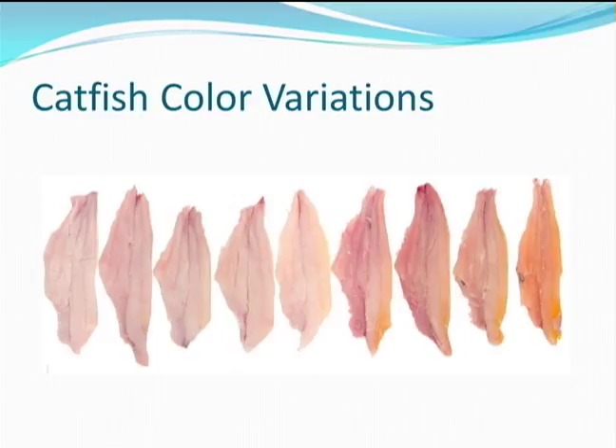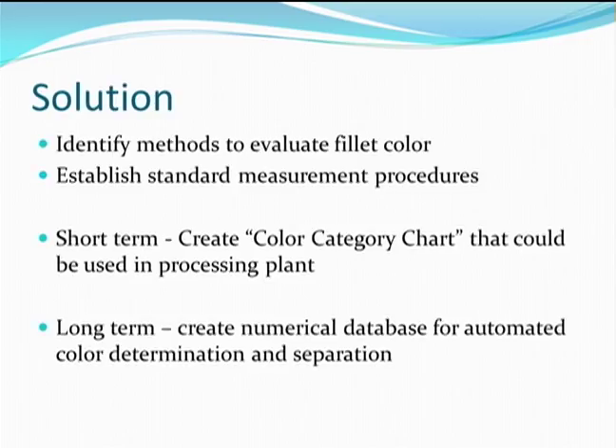Catfish fillets, however, often do not have a uniform color across the fillet. Consumers who are used to seeing fish fillets with a uniform color may be confused about which catfish color is best. Right now, there are no catfish fillet color standards in place, and no optimum color grades have been established. There are several steps involved in the development of color standards.